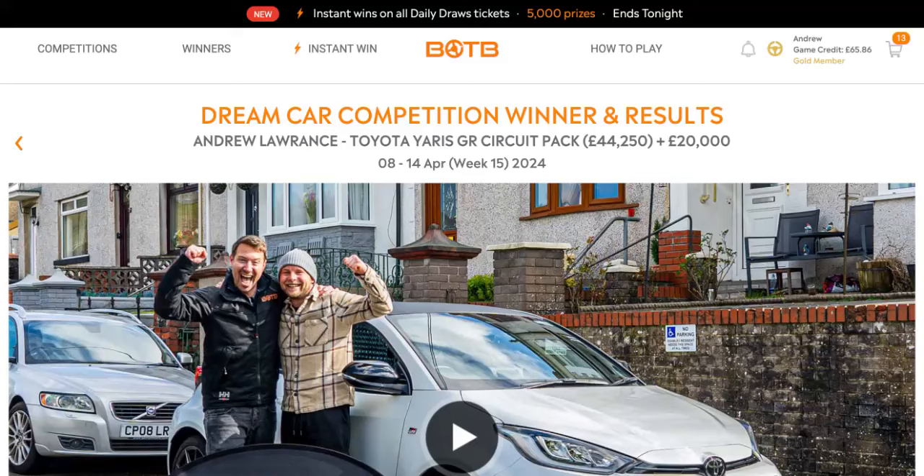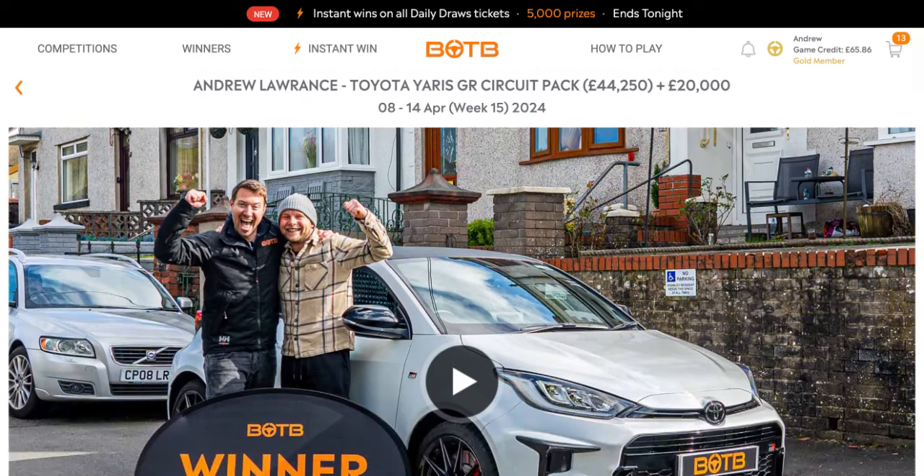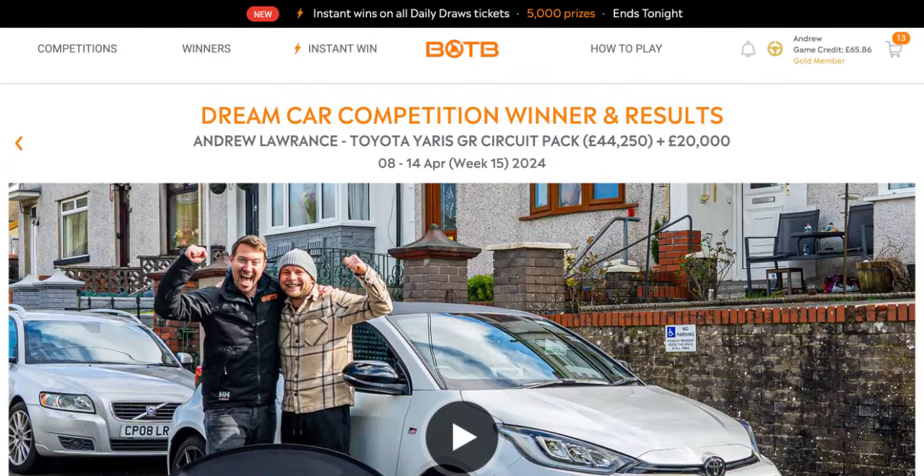Hello and welcome to my VOTB Dreamcar Competition - How Close Was Our Video, along with the year's update to the spot the ball. I'm the host Andrew Hunt and you are watching Fantasy Photos UK. Unfortunately I, as always, woke up to no question at the front door, but Andrew Lawrence of Mid Glamorgan won the very beautiful Toyota Yaris GR Circuit Pack, worth £44,250 and £20,000 cash.